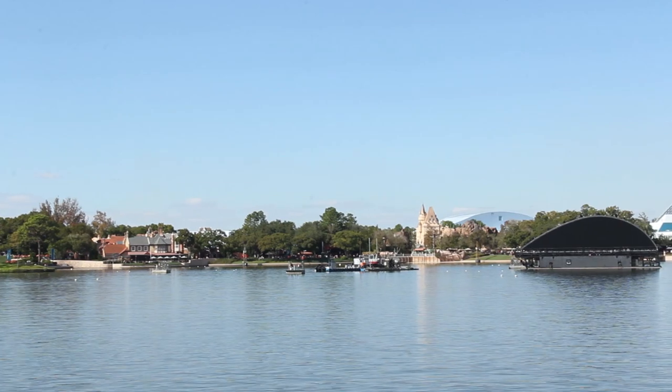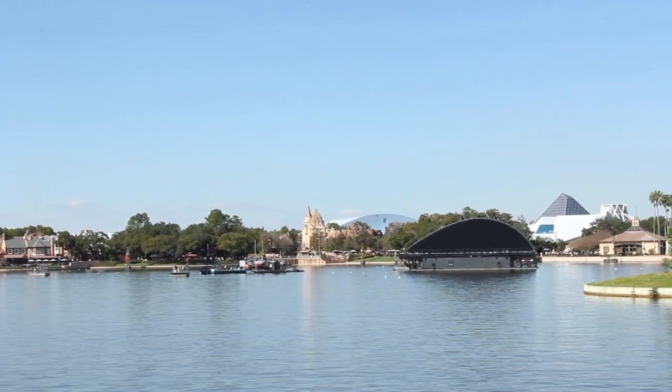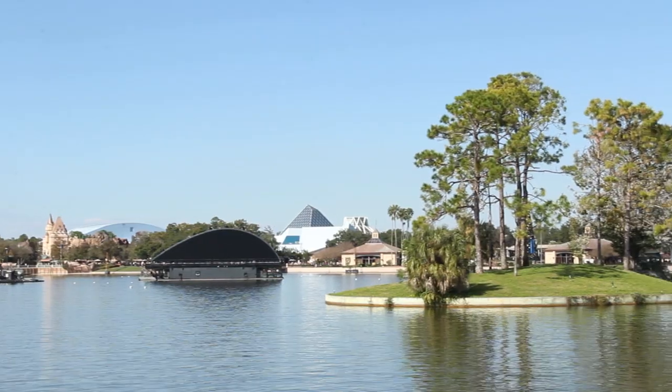Some fans online have expressed concern over the size of these barges and how they would affect the view over World Showcase Lagoon. For this specific shot, we set up the focal length and zoom at the exact same as the human eye to show you exactly what it looks like in the park.